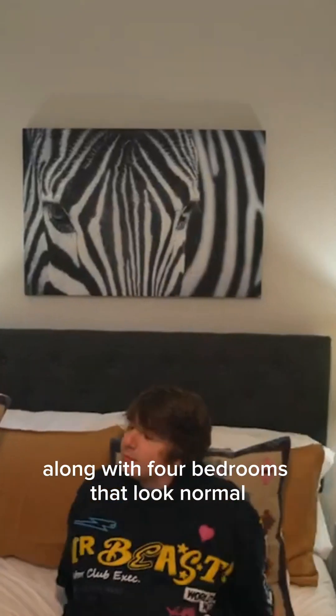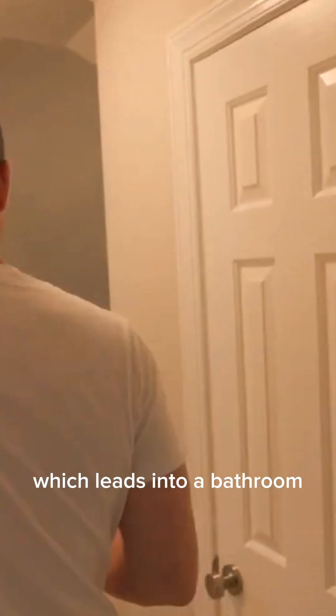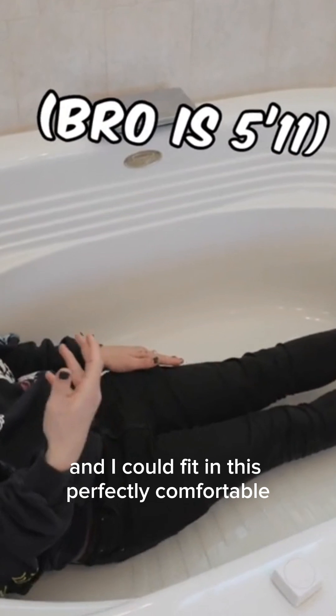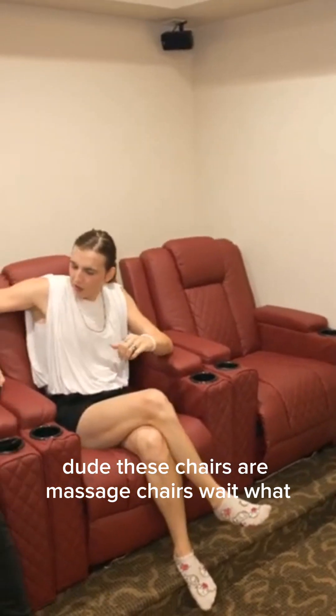There are four bedrooms that look normal but they keep going, because this bedroom has a closet that leads into a bathroom that is bigger than the one dollar house. This bathtub is gigantic — I'm six foot five and I could fit in it perfectly comfortably. Even though the bathrooms are all stocked with bidets, the best seat in the house is definitely downstairs. We have a movie theater! These chairs are massage chairs!